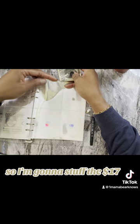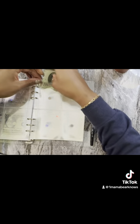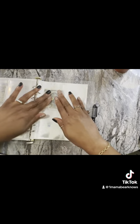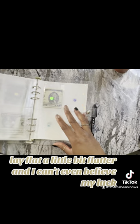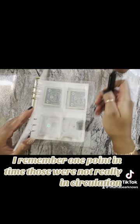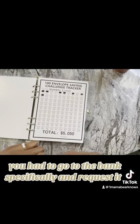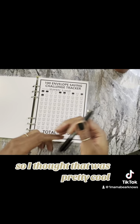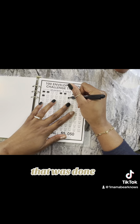So I'm going to stuff the $17. I can't even believe my luck — I got a $2 bill from the gas station. I remember at one point in time those were not really in circulation; you had to go to the bank specifically and request it. So I thought that was pretty cool. I'm going to go ahead and mark the $17 envelope because that one's done.